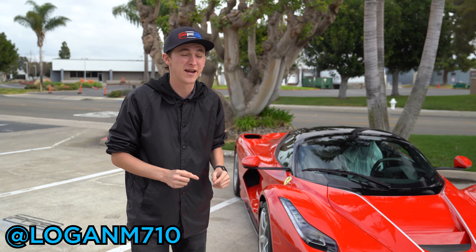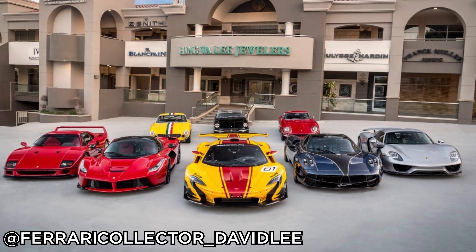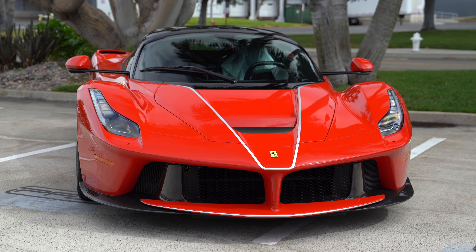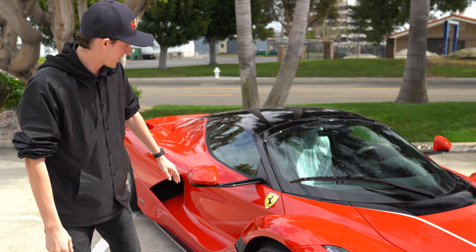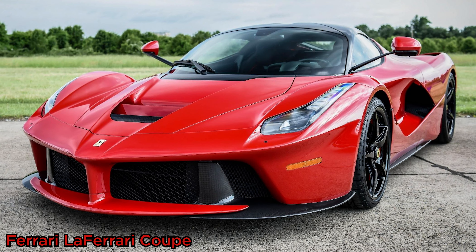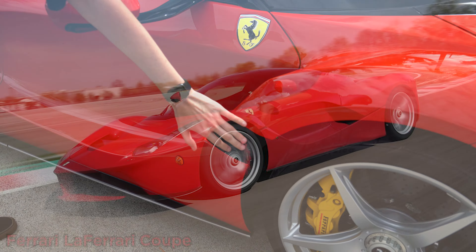Beside me we have the 2017 Ferrari LaFerrari Aperta, owned by Ferrari collector David Lee. Let's do a walk around and check out the unique features that make it the Aperta — meaning the topless variation of the LaFerrari. Ferrari didn't just chop the roof off; they did a bit more. Something unique is the mirrors — the way they're mounted on this car compared to the standard coupe. They are mounted at different points on the door.